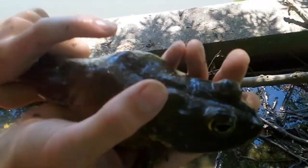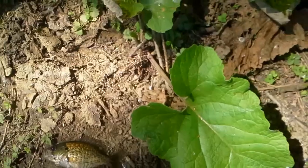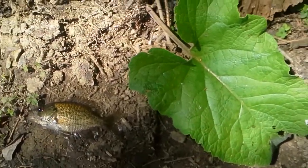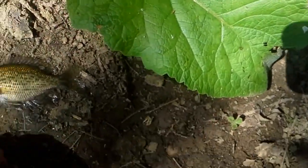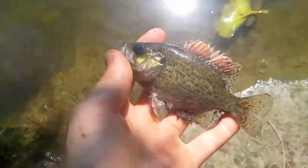We're gonna let him go and keep fishing. That was number three for me — that one was David's. Look what I got here — a nice little rock bass. I haven't caught one in a while, so I'm gonna release him. There he goes. Nice fish with some spots.